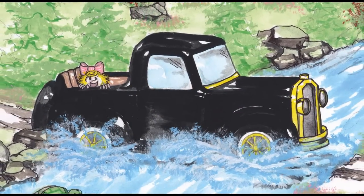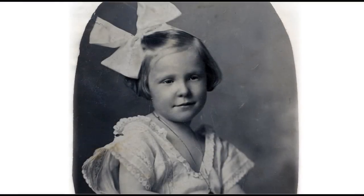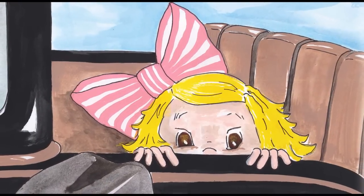The whole thing turns into one huge adventure. Grace always wore this huge bow in her hair — she was eight or nine in the story. Carol always said, how did the doctor not know you were in the back of the car with that great big bow sticking up? So there's a bow in all the pictures because she always wore a bow.